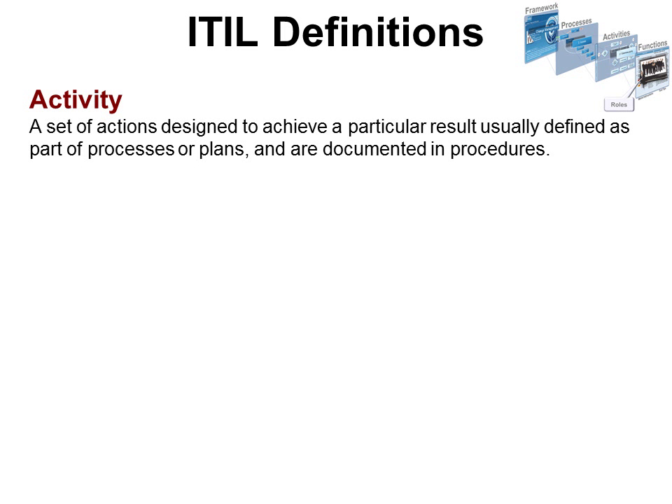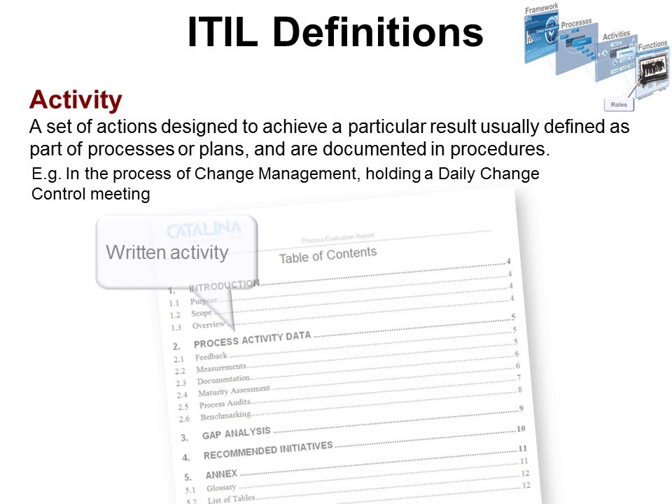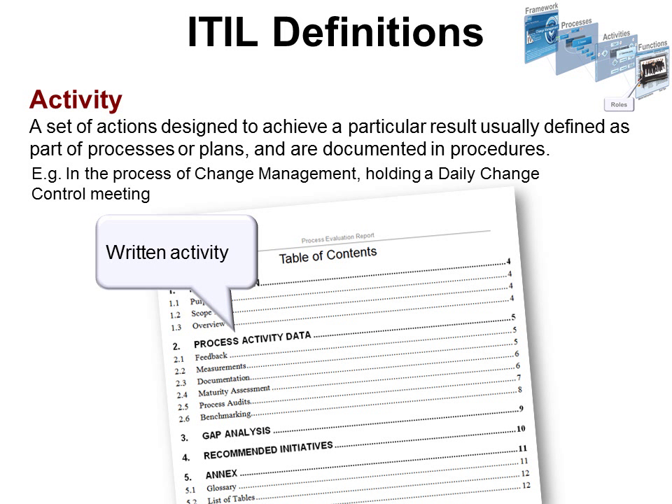An activity is a set of actions designed to achieve a particular result, usually defined as part of processes or plans, and documented in procedures. For example, in the process of change management, holding a daily change control meeting would be an activity. What's important is to write down the activity — if you can see the process in steps, you can see where the problems lie and change that part of the activity without throwing out the whole thing.